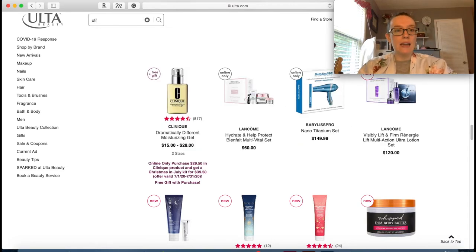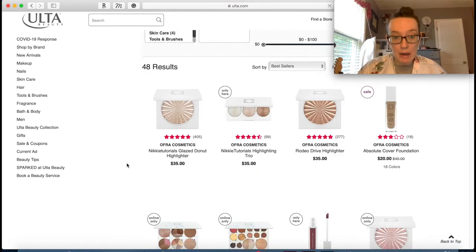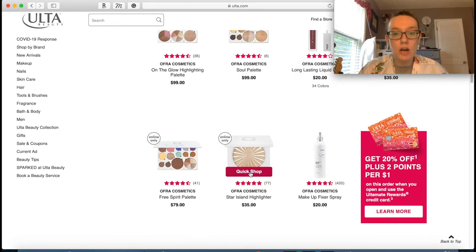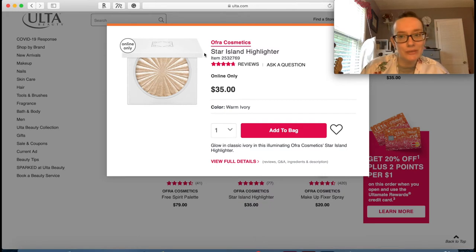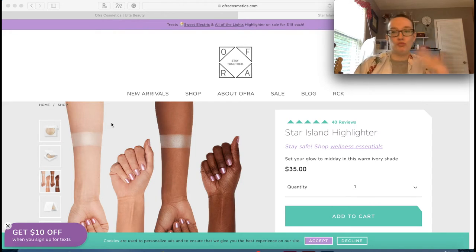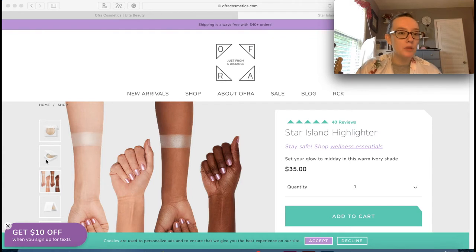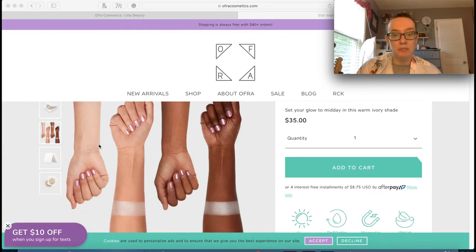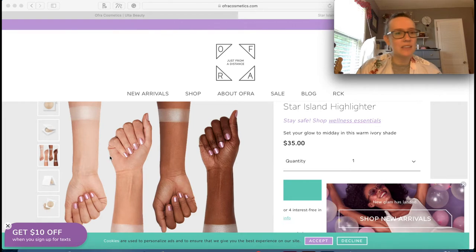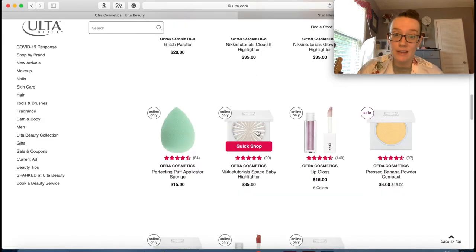Let's see what else they have from Ofra. You guys know how I feel about highlighters - they're my kryptonite. Star Island highlighter - do they have any swatches? Of course they don't, that's just rude. On their website you can see swatches, so why would you not give Ulta these swatches? It kind of does not look that good - it just looks like powder, there's not much sheen to it.